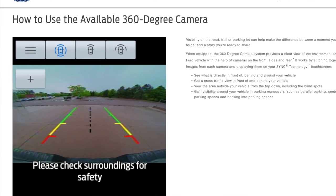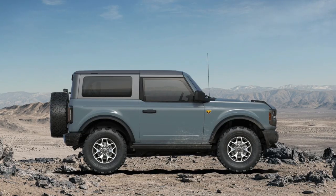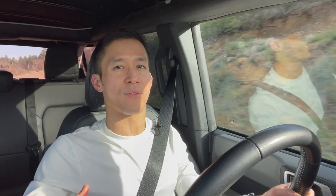Badlands also allows you to option a 360-degree camera system, which could actually come in handy off-road — if you're rock crawling or trying to get through a narrow path, the 360 camera could be really useful. As for wheels and tires, Black Diamond comes with 17-inch steel wheels, whereas Badlands comes with 17-inch aluminum wheels. The Badlands tires are one inch bigger in diameter and almost an inch bigger in width. The standard tire in both cases is all-terrain, but with Badlands you can also option mud-terrain tires.